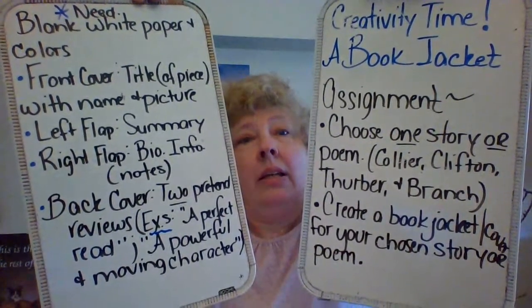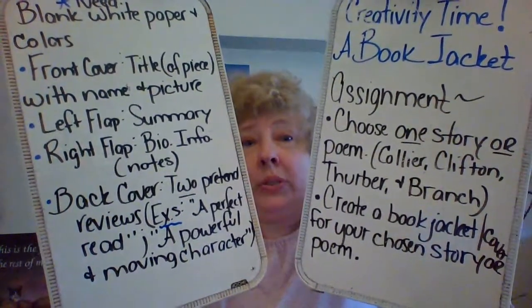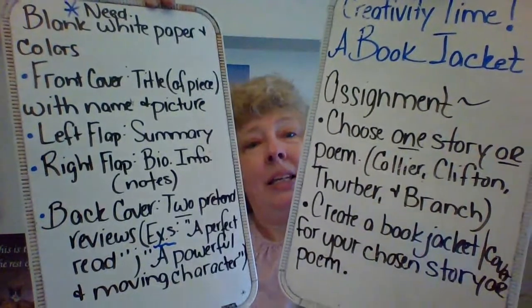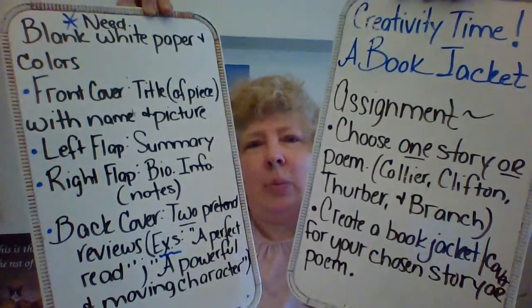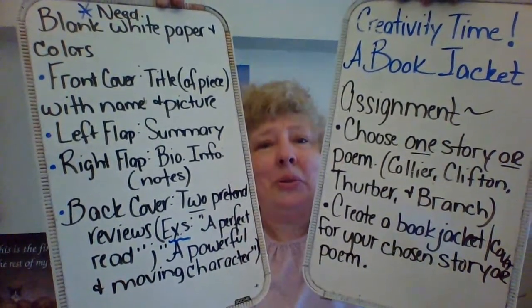So we're talking Thurber, Branch, Clifton, Collier — in other words, Marigolds, Miss Rosie, The Secret Life of Walter Mitty, or The Warrior Maid. And keep in mind: color, color! Lots of greens and purples and reds and yellows and blue — all the beautiful colors. If you have any questions and you're not quite sure with folding up the book jacket, do the best you can, especially when you're trying to send it to me. Make it so I don't end up with just a front, a back, and two separate flaps — that would be four attachments. If you can make it so you don't have four attachments, that would be wonderful.